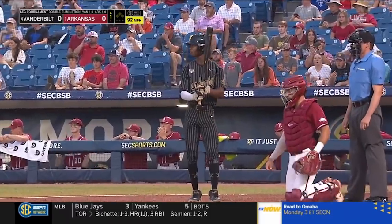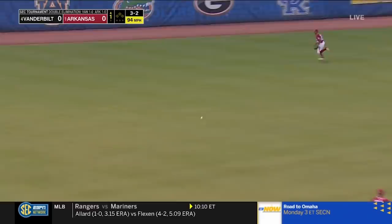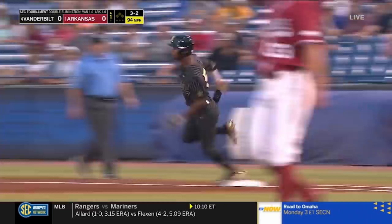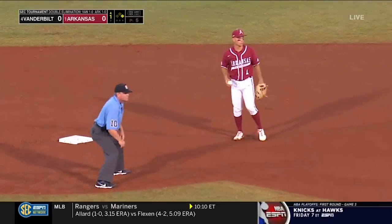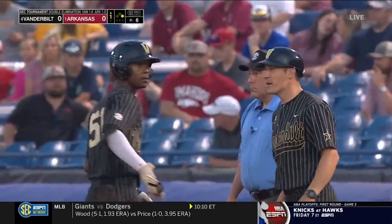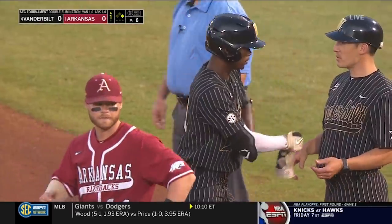First pitch to Bradfield. Bradfield starts things off with a base hit in the left center. Big turn. So Enrique with his second hit of the tournament, now two for five.